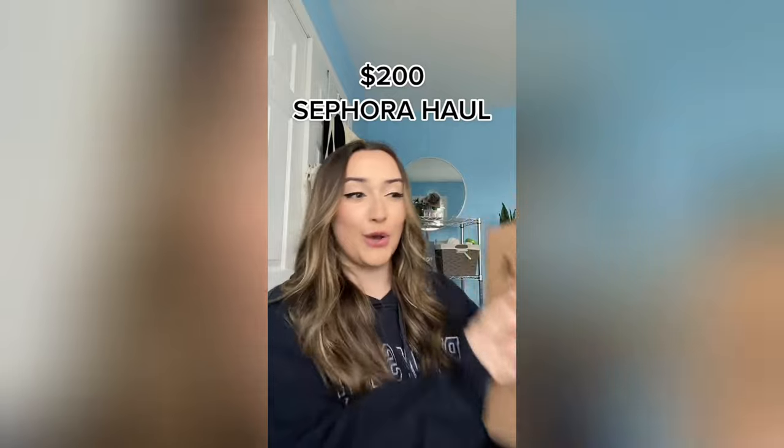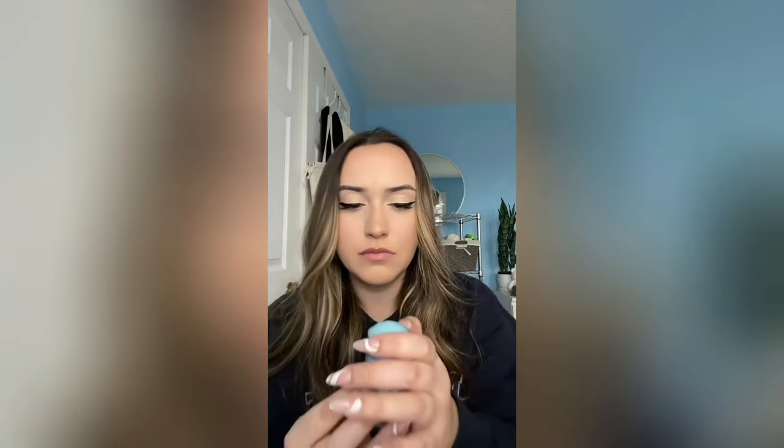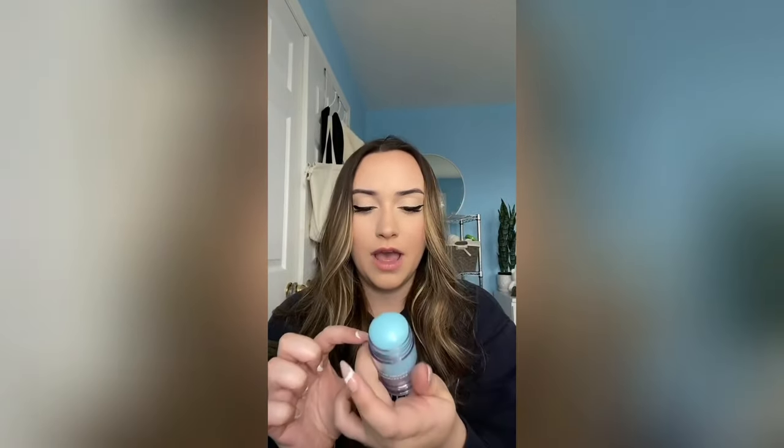I placed a $200 Sephora order so let's get into it. I've been spending way too much money at Sephora lately but it makes me happy. I actually forget everything that's in here - is that bad? First up we have the Milk Makeup Cooling Water Stick - I bought this because of the packaging, blue is my favorite color. It's a twist-up and it's so pretty. You can put it on your face and it's supposed to de-puff your eyes in the morning. It matches my room too!